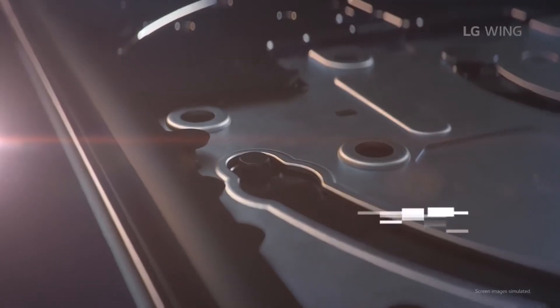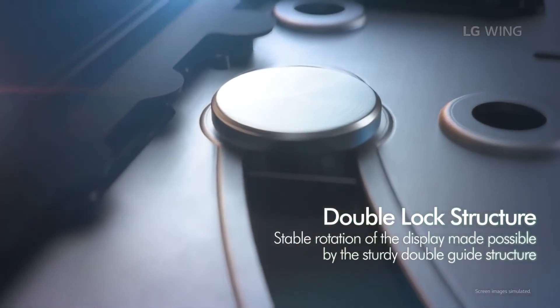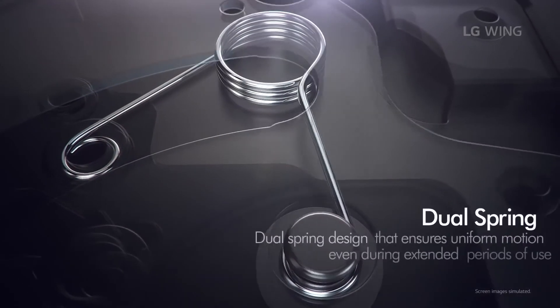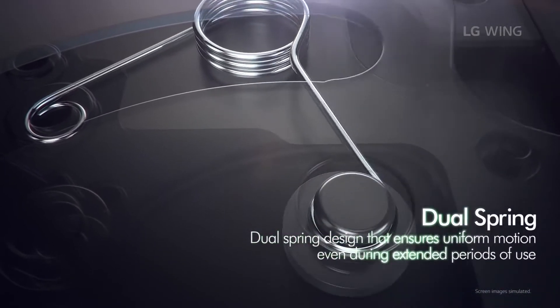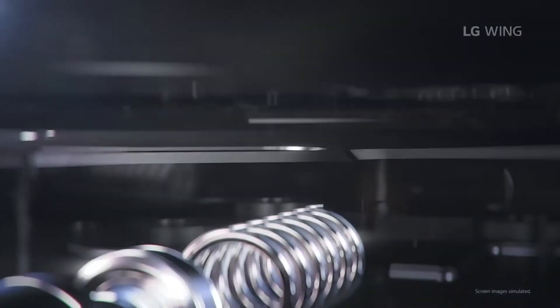As for the selfie camera, we have a motorized pop-up camera with 32MP which is capable of recording at 1080p at 30fps. For the battery, we have a 4000mAh battery with 45W fast charging.